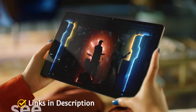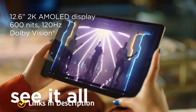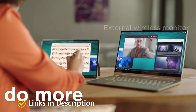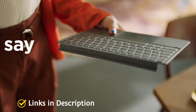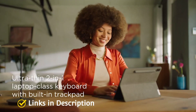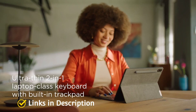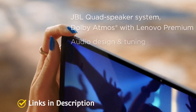The tablet is powered by the Qualcomm Snapdragon 870 chipset along with a Qualcomm Adreno 650 GPU, making your processing buttery smooth. The RAM is 8GB and it comes with 256GB onboard storage. Features include 4 JBL speakers, Dolby Atmos, Lenovo premium audio design and tuning, dual mics, Qualcomm Quick Charging, and compatibility with all triple-A gaming titles.